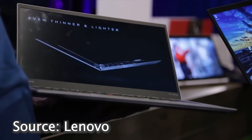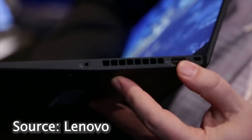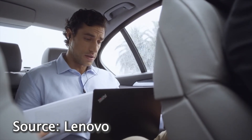Almost everything is stellar on the new X1 Carbon. The speakers are the big exception. They're very tinny and especially unpleasant at high volumes. You'll probably want to use headphones while video conferencing or watching Netflix on this laptop.